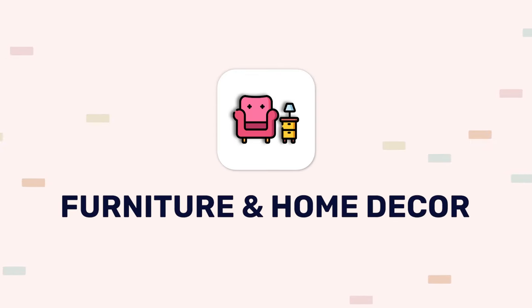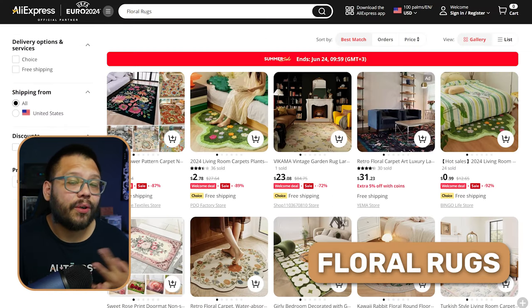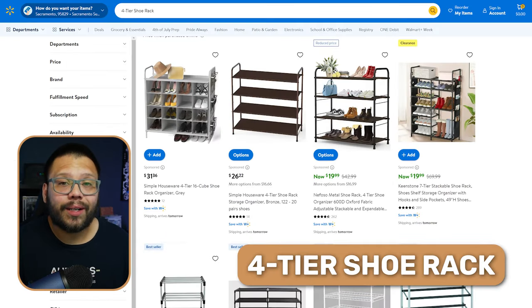The next niche is actually a pretty high-ticket one — furniture and home decor. Not every product here is high-ticket, but most furniture items and things like rugs are. When it comes to this niche, it's imperative that you choose the right supplier. You want quality products and don't want things that break within a couple of weeks because you cut corners with a cheaper supplier. Some products you can offer include a round side table, floral rugs, artificial hanging plants, Nordic flower vases, LED candles, coffee tables, reclining massage chairs, shoe racks, and bookshelves.